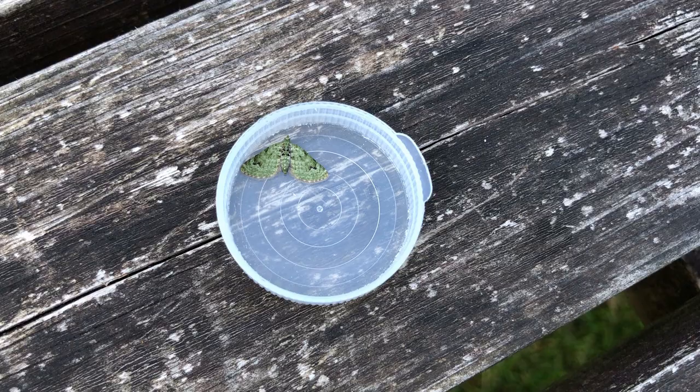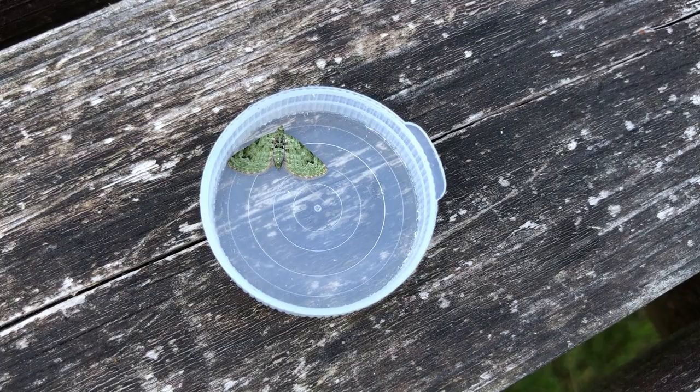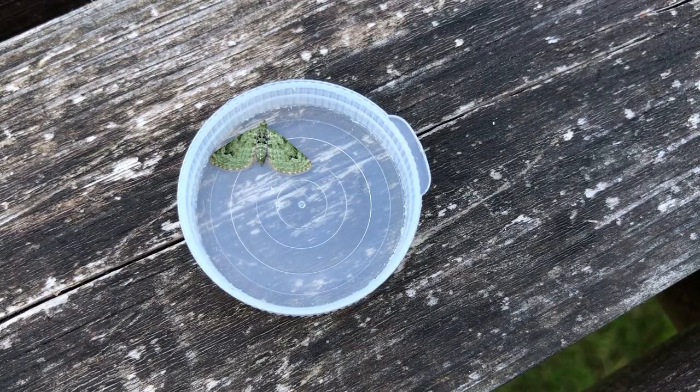One of the moths that was outside the trap last night was one of the pug moths. These are notoriously difficult to identify, but luckily for me this one is one of the easiest — it's called a V pug, and when it's fresh there's a lovely green colour.